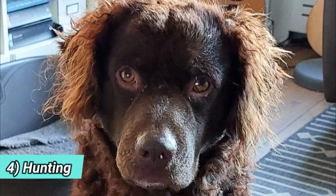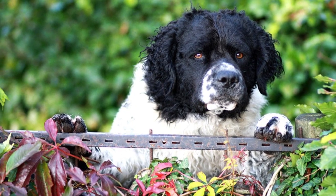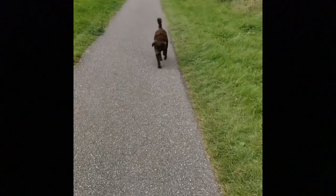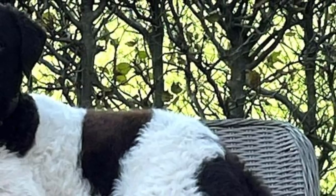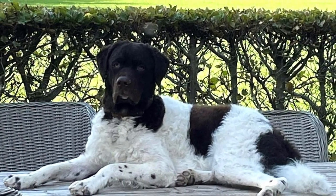4. Hunting. Originally, the Wetterhound was used to hunt in water and was most often used for hunting otters and polecats. Today, they are most often used for retrieving game, both in and out of the water, and to hunt small mammals and waterfowl. This is an outstanding hunter, very loyal to the hunter, with a very high prey drive, excellent nose and great stamina — all very important traits for a hunting breed.